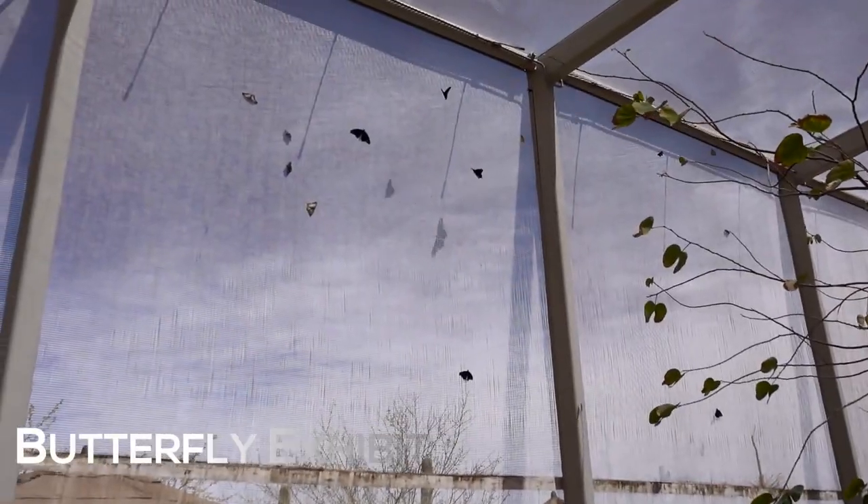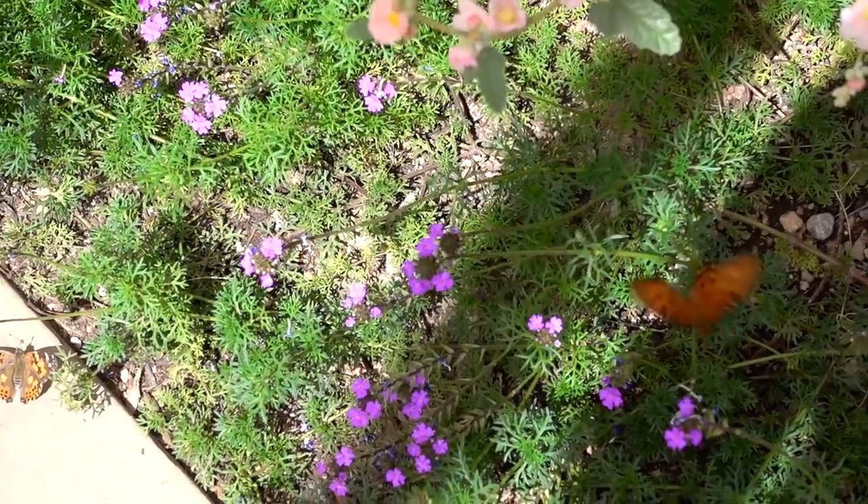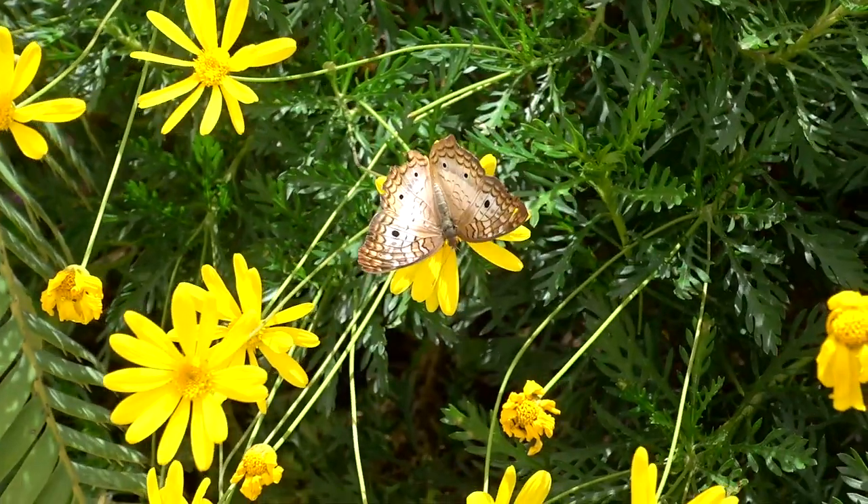We are headed into the butterfly exhibit to check out some butterflies. The butterfly garden was awesome, the wildflower trails were also awesome, and that's less than one-third of the entire place.